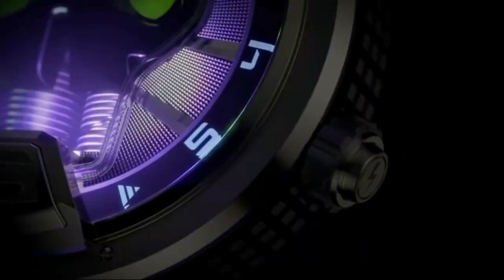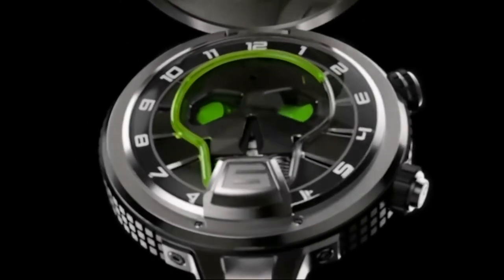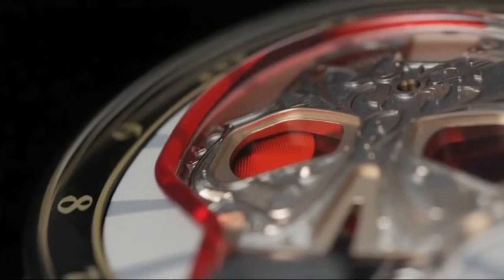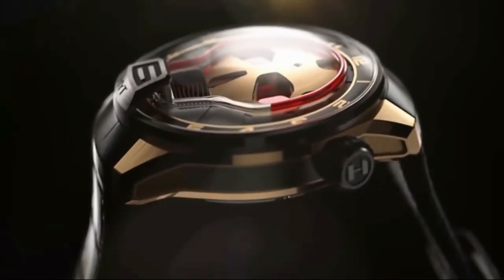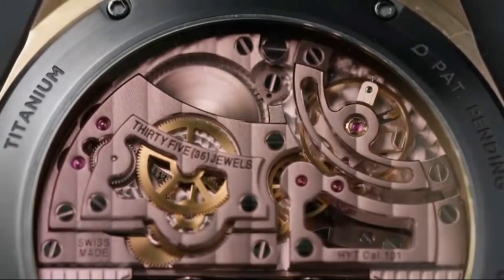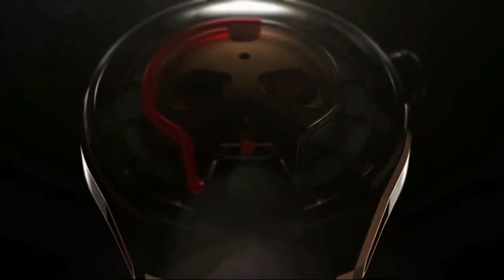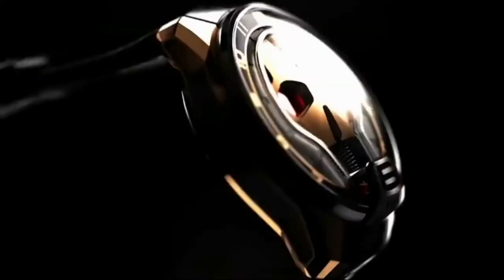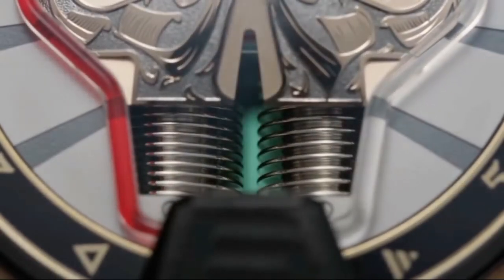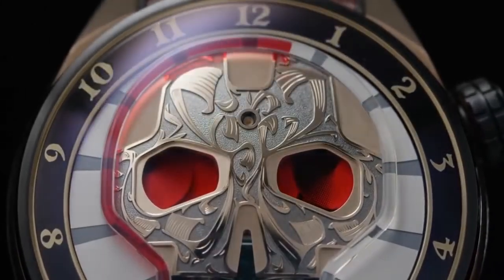Also making the skull models distinct from their predecessors is the absence of a separate hand to indicate the minutes. Unlike the H1 and H2, which offer the wearer a large glimpse of the eye-catching movement from the dial side, the HYT Skull mostly hides it, focusing instead on the dominant skull icon on the front in eye-catching varnished color. This differentiates them from HYT's previous skulls, which had more metallic versions of the skull and showed just a peek of the vertical bellows, which expands and contracts continuously to force the fluids through the sharply angled tubing to tell time accurately beneath the top jaw.